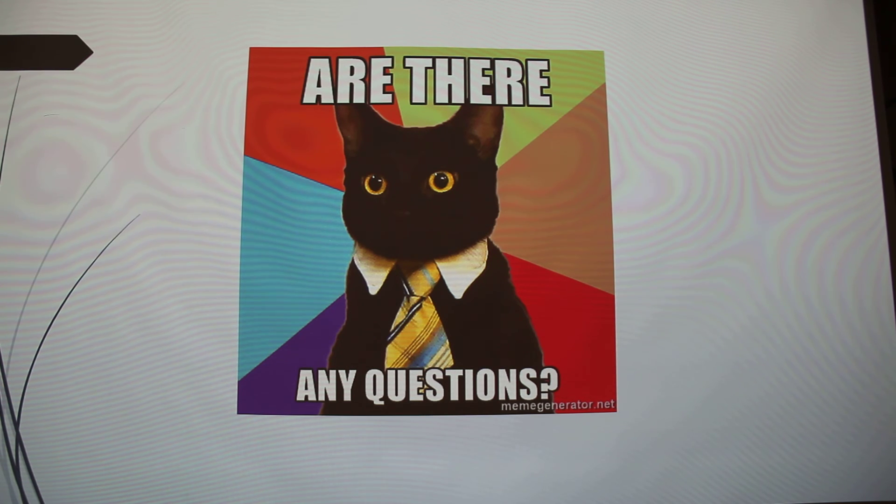Even on the adoption paperwork that rescues use when adopting cats out, it says 'FIV/FeLV' and it's one mark if it's positive or negative — so the industry doesn't separate them on vet records either.